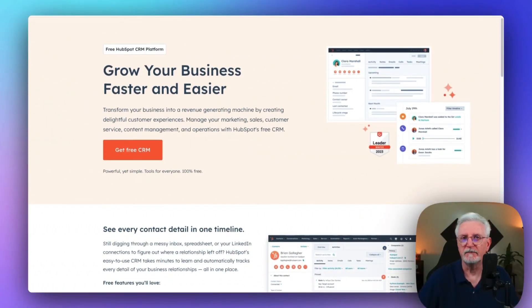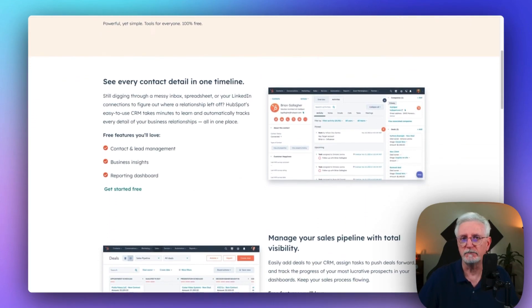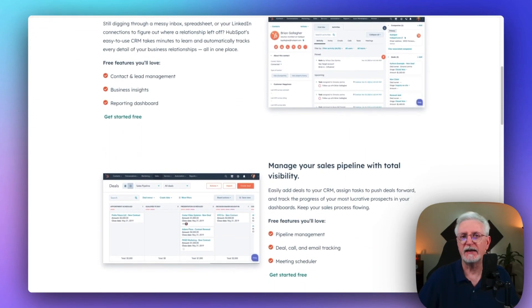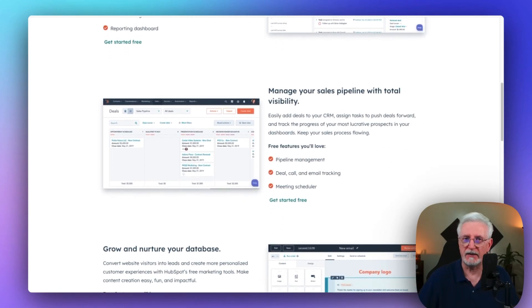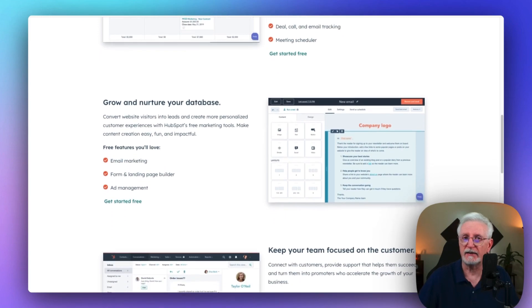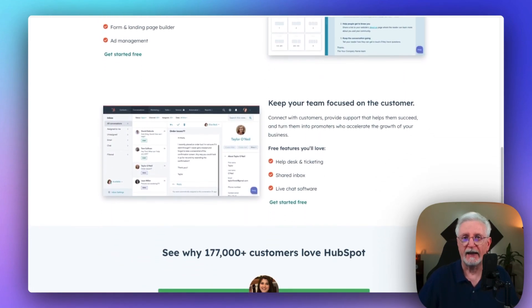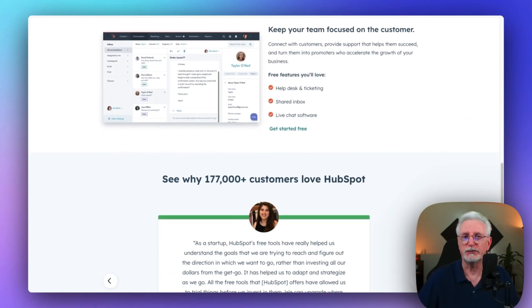Next up is HubSpot. HubSpot is more than just analytics — it's a powerful marketing toolkit. Starting with their CRM, you can tailor it to your business's specific needs with various hubs. The marketing hub, for instance, offers analytics, email marketing, live chat, landing pages, and a lot more. It's an all-in-one package to boost your business.